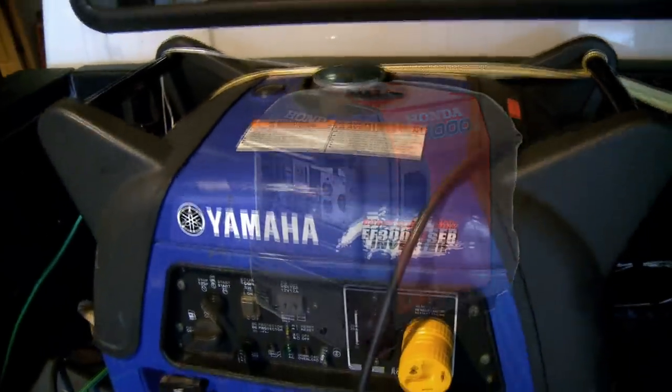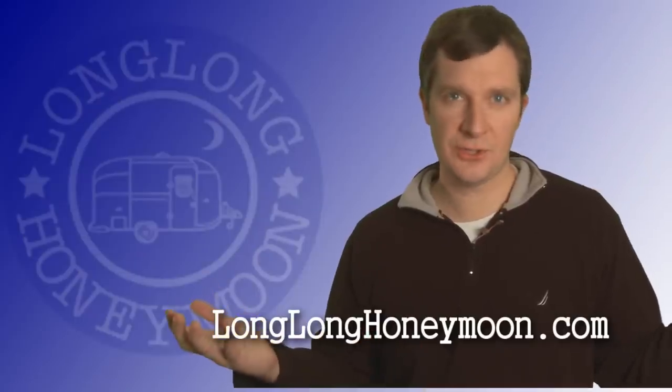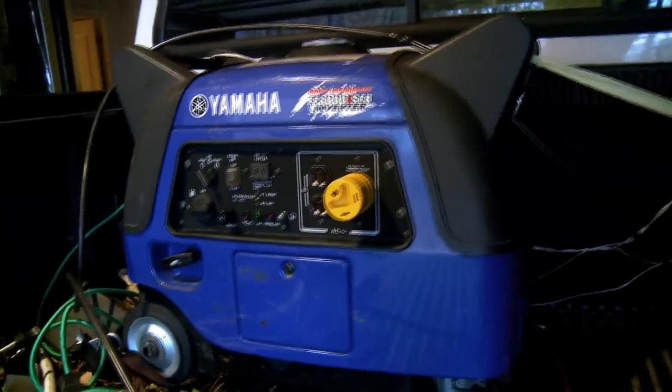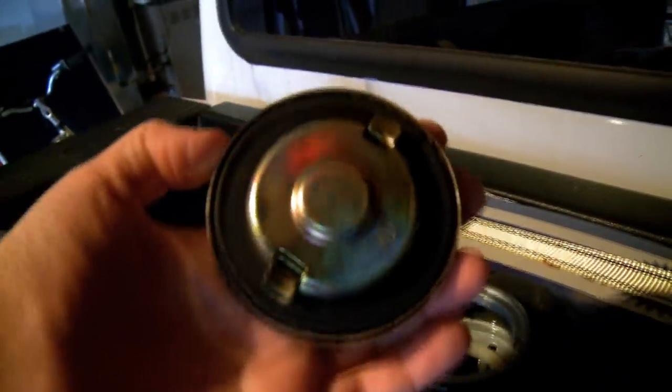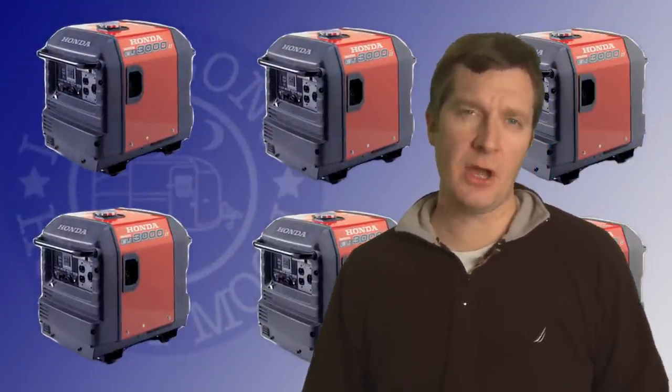We chose the Yamaha because A, it's blue and matches our awning — sorry, it's true folks — and B, the Yamaha has an inverter boost technology, which provides a spike in power for a 10 to 15 second period of time, which can come in handy when, for example, you're starting an air conditioning unit. I'm not really advocating one brand over the other — I know many people who've had very good experiences with the Honda, and we've had a very good experience with our Yamaha.